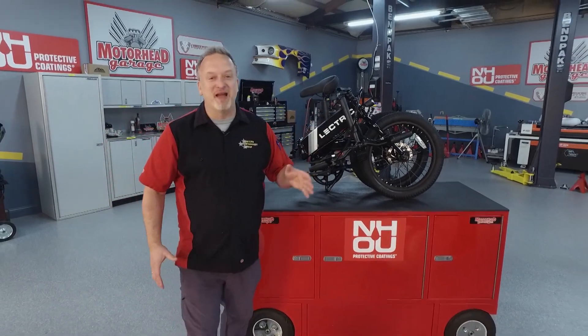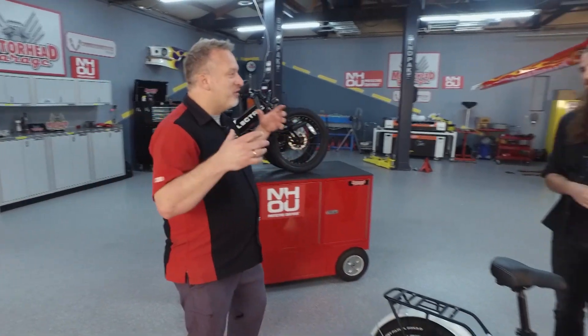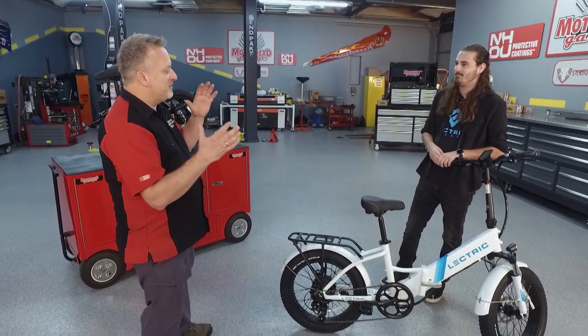This is an e-bike from Electric E-Bikes. How did you go from the classic bicycle or even e-bike to this?